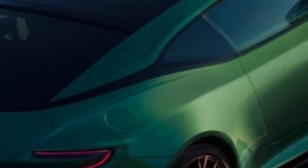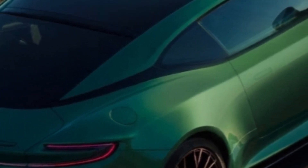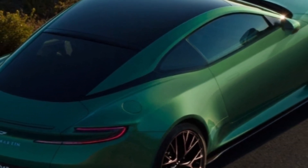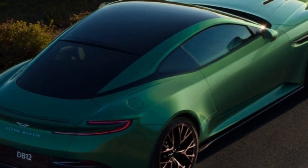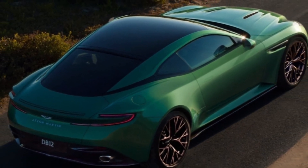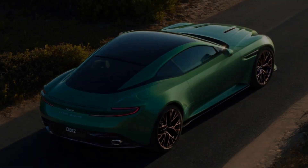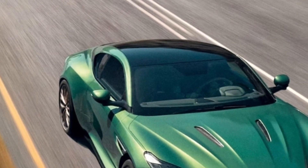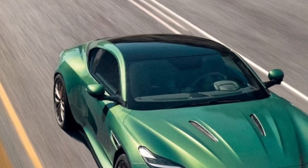At first glance, the DB12 doesn't look all that different from the DB11, which is still one of the best-looking GTs in the business. There's a bigger grille and dramatic venting in the hood, plus new headlights, bumpers, and side sills. The rear end looks almost identical, but Aston insiders insist 80 percent of the car is new. The DB12 delivers all the curbside Aston gorgeousness we expect.